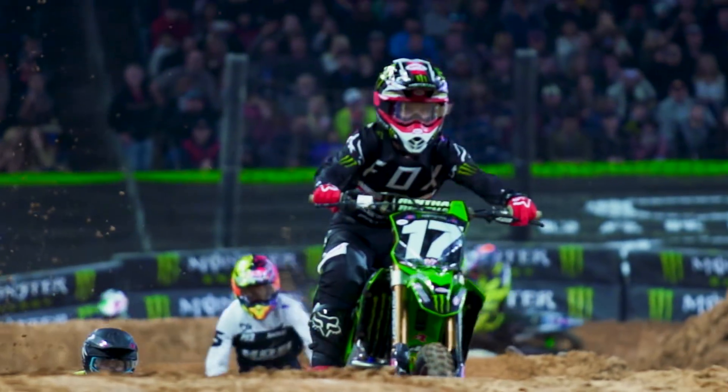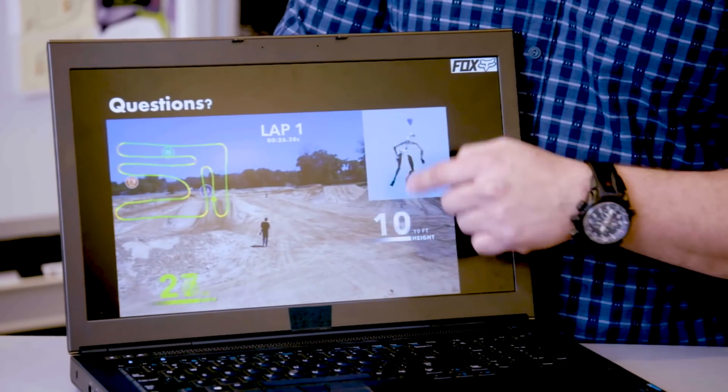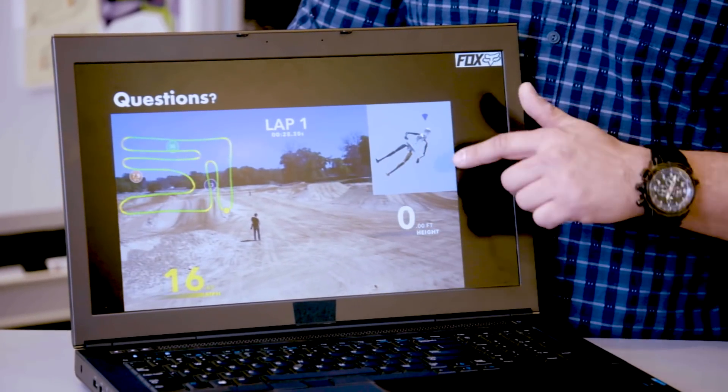We can then translate that into products, updates, or race-specific equipment. This is Joey Savace in Florida, and as Joey hits the whoops, a jump, or a bump, his avatar is doing the exact same thing.